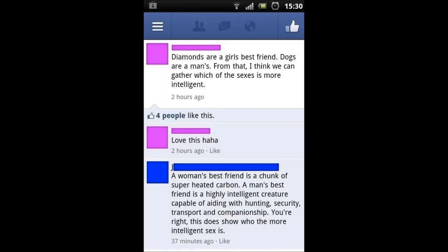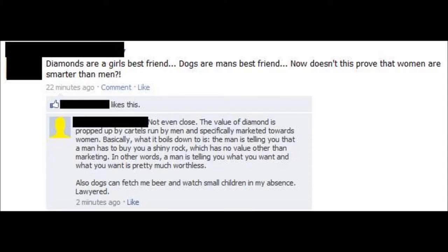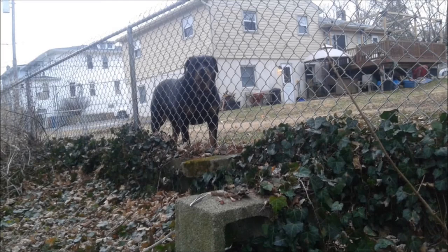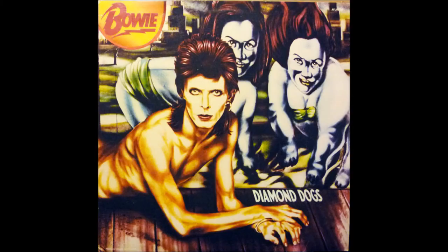It is said that diamonds are a girl's best friend, but it is also said that dogs are man's best friend. People try to use this to argue which sex is smarter, but counterpoint: my neighbor has a dog named Diamond, and she's everyone's best friend — absolute cinnamon roll, 10 out of 10. I could originally only remember her name because Ving Rhames' character from Con Air is named Diamond Dog, and David Bowie made an album called Diamond Dogs.